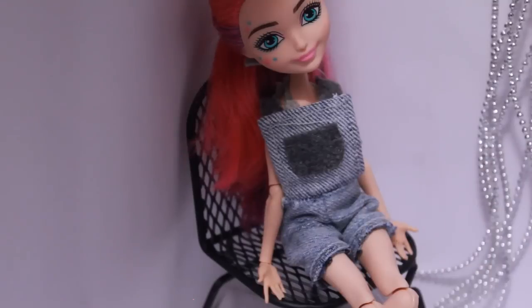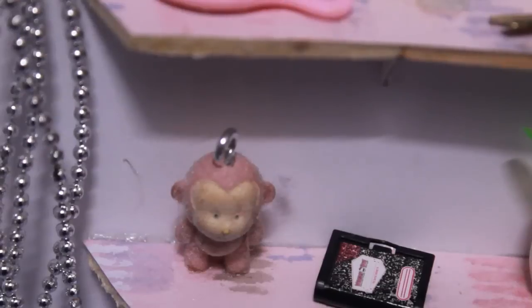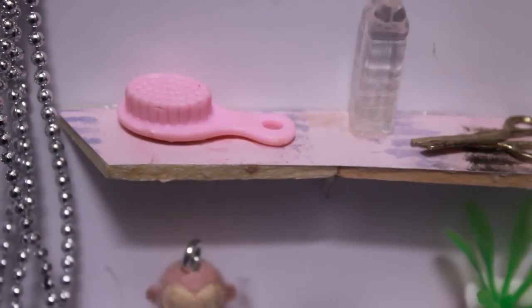In the corner here there is a black chair which is the perfect size for a doll, as you can see. The back wall here is my favorite part of the room. It has two wooden shelves with scrapbooking paper on top with a lot of knickknacks on it. On the top one there is a paintbrush, a water bottle, and scissors.